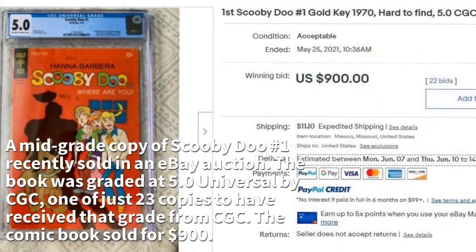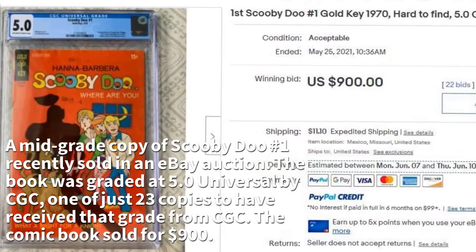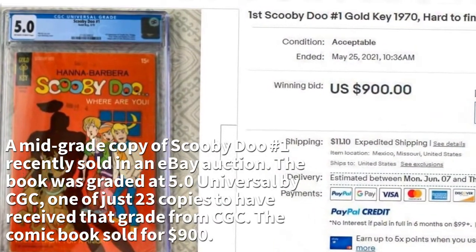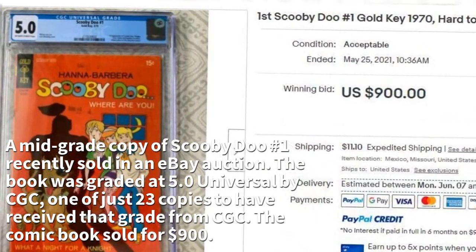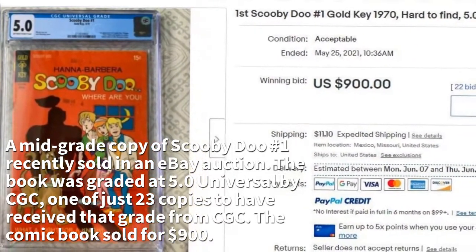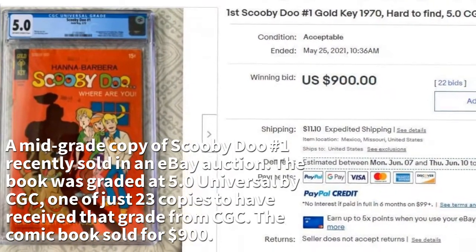A mid-grade copy of Scooby-Doo No. 1 recently sold in an eBay auction. The book was graded at 5.0 Universal by CGC, one of just 23 copies to have received that grade from CGC. The comic book sold for $900.